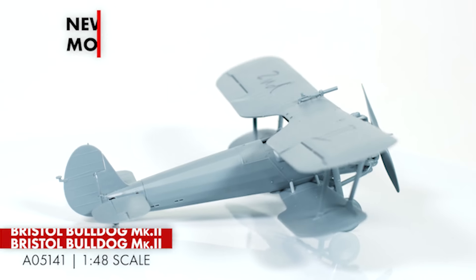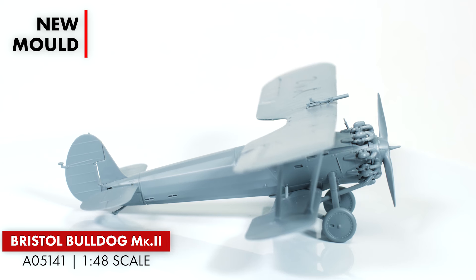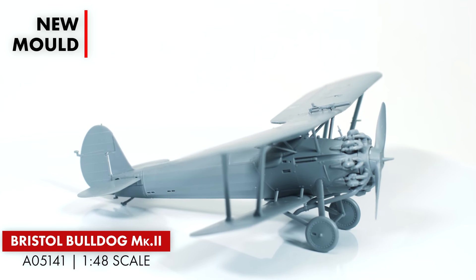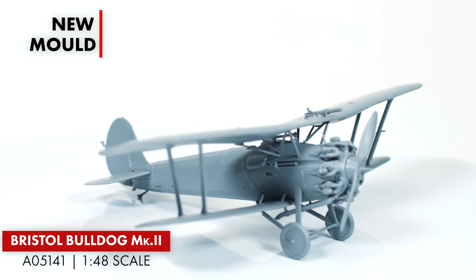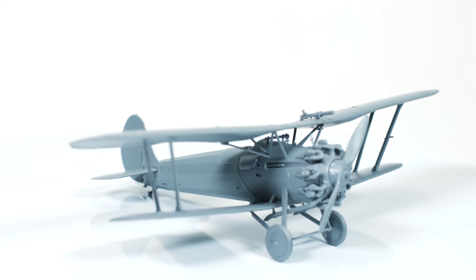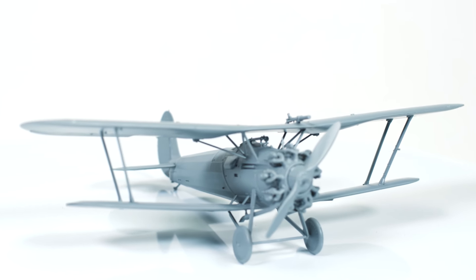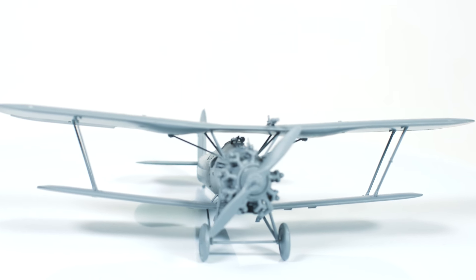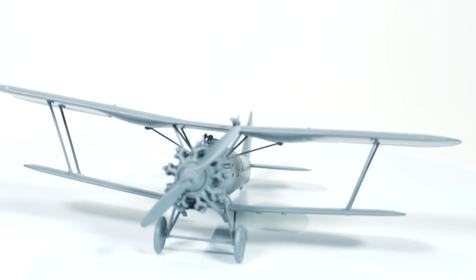And the final kit to look at this month is the brand new mould Bristol Bulldog Mark II. The Bulldog features 120 parts, three schemes including a Royal Australian Air Force option, subtly rendered fabric skin effect, a multi-part cockpit which includes fuselage framework, ammo bins and machine gun breeches. This design is based on exclusive access to over 1,000 original Bristol drawings. Details include camera gun, wing-mounted generators, bomb rack and landing flare.